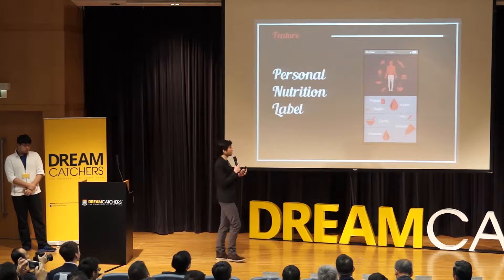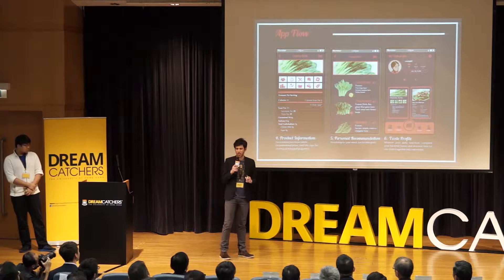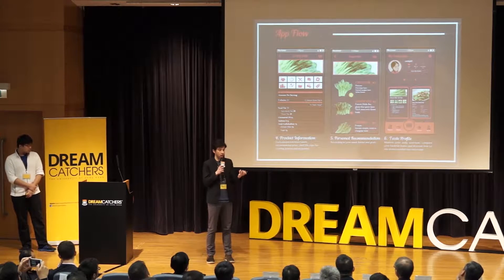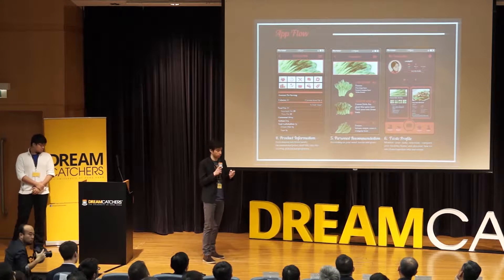All this according to your nutritional profile you give us when you first download the app. But not only this highly targeted information — also the basics like price, how do I cook this, how do I store this, and even a monitoring tool to allow you to track your daily nutrition performance.